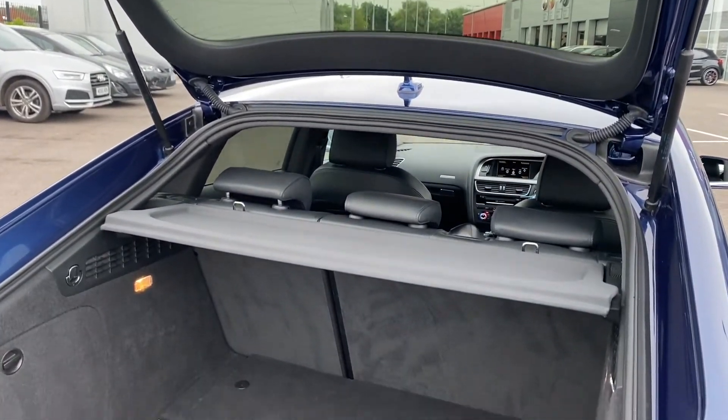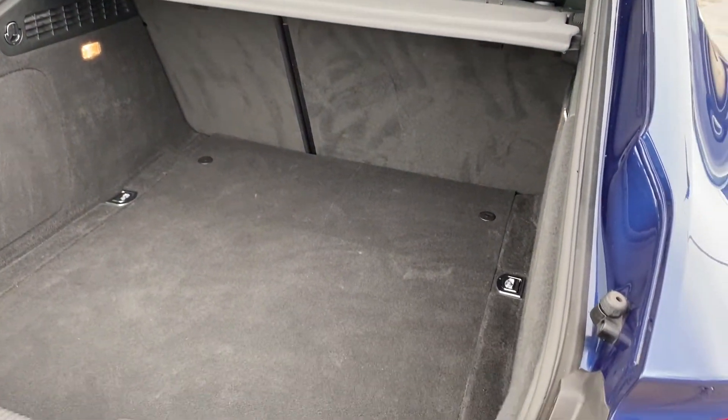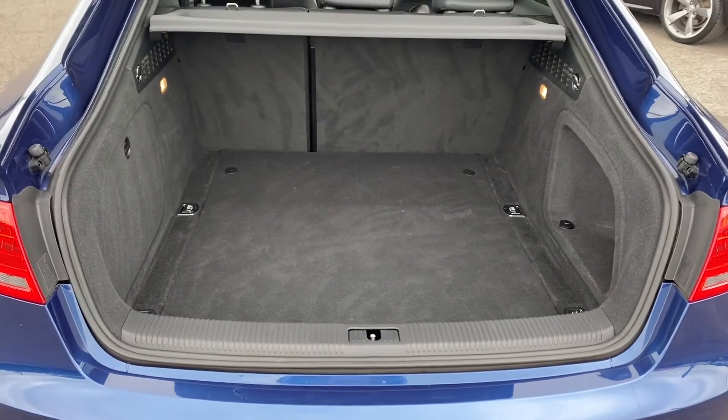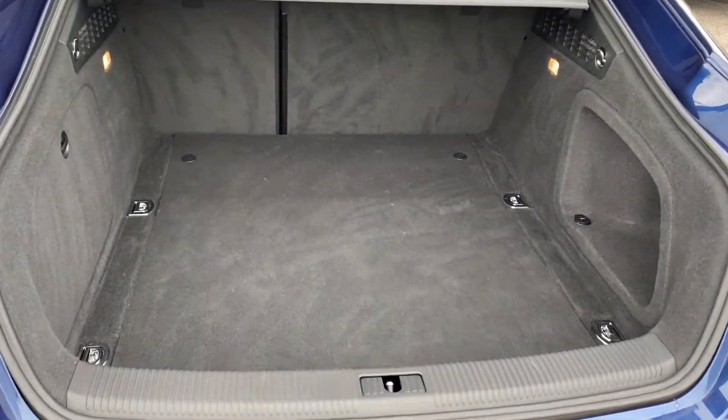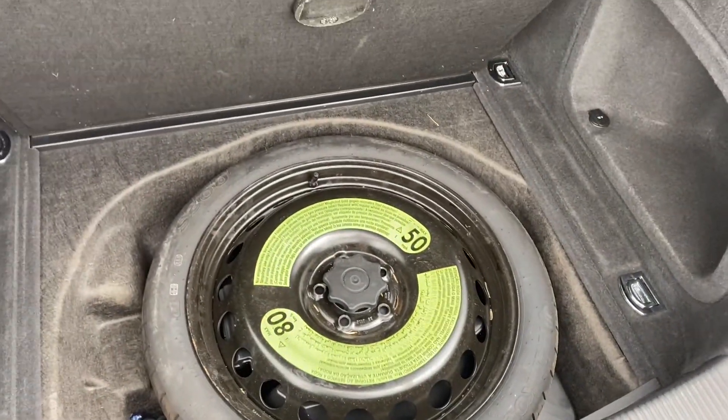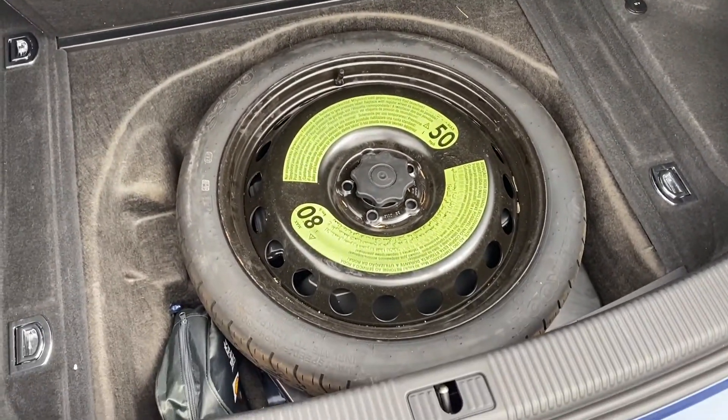Moving into the boot now, I was very shocked with the size of this when I lifted it up — it is a great sized boot. You can definitely fit plenty of things in here such as suitcases, and it has been very well kept, nice and clean as you can see. Lifting this up, you also have your spare tyre in there should you need it, just nice for that extra little bit of peace of mind.